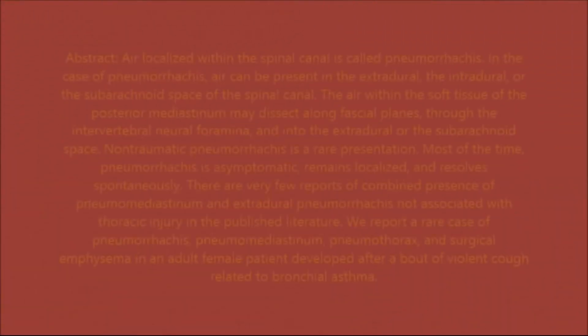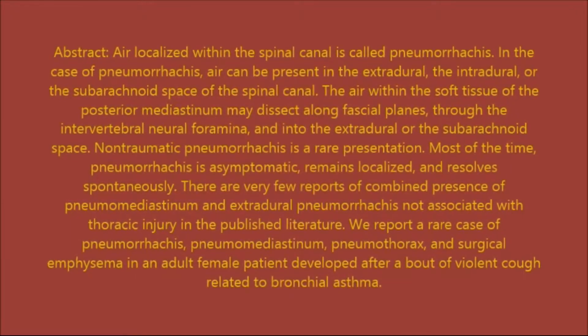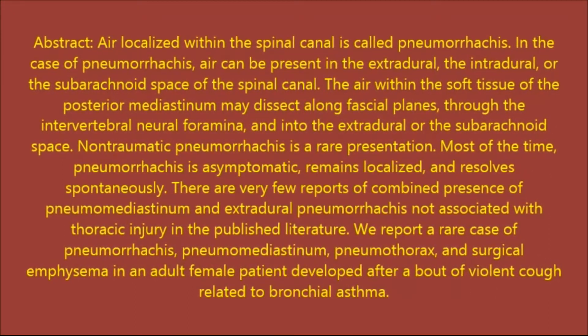Non-traumatic Pneumorachis is a rare presentation. Most of the time Pneumorachis is asymptomatic, remains localized, and resolves spontaneously. There are very few reports of combined presence of Pneumomediastinum and Extradural Pneumorachis not associated with thoracic injury in the published literature.